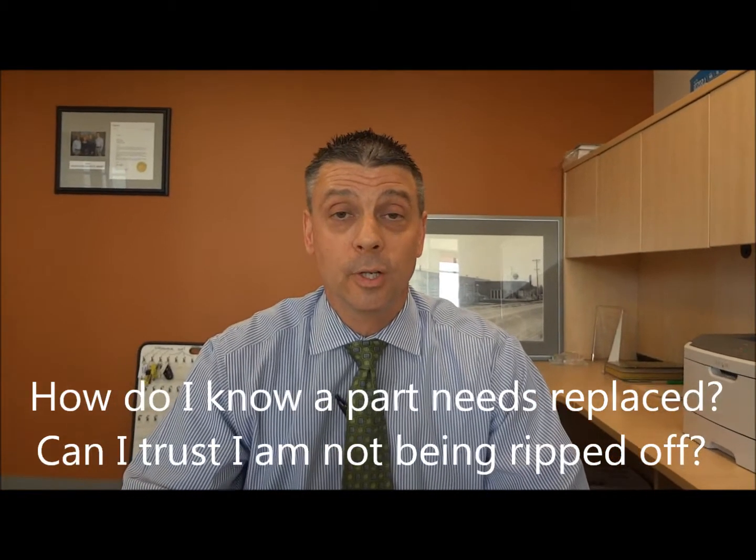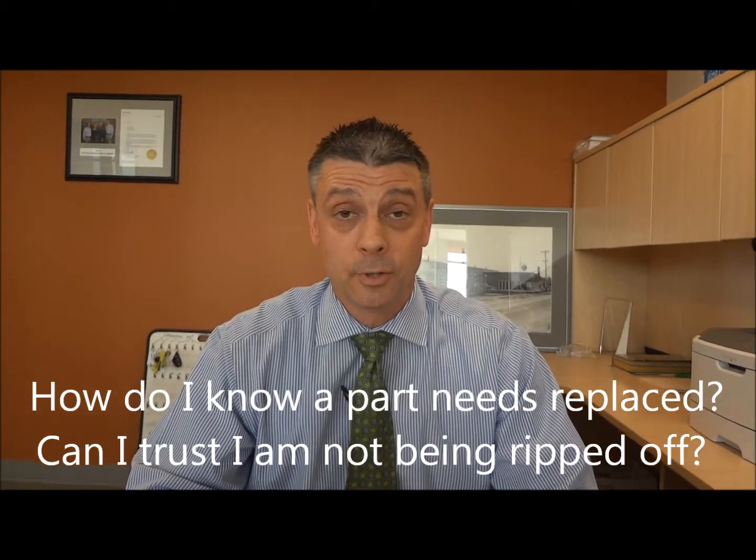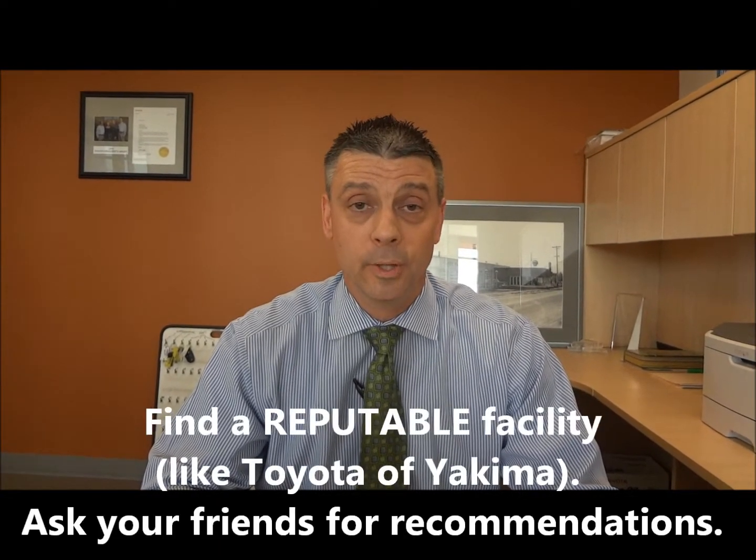Debbie, that's a very good question. If you do have a Toyota, make sure and come to Toyota of Yakima. We definitely don't take advantage of people. We only do what is necessary to be done.